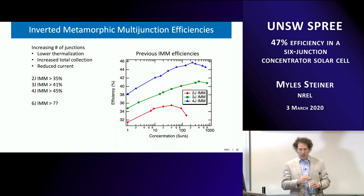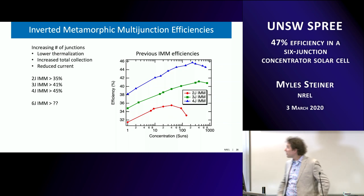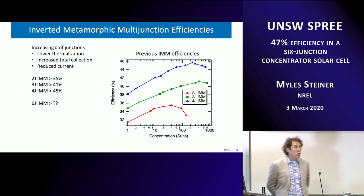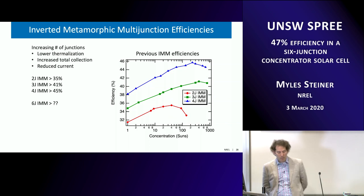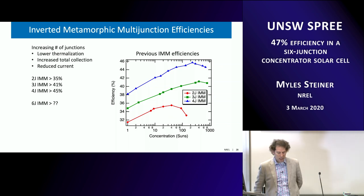Here are IV curves from previous work — 2J, 3J, and a 4J that went over 45%. The question was: how high could we go with a 6J? The goals of this project were to hit 50% efficiency at about 1,000 suns. Let's see how we did.